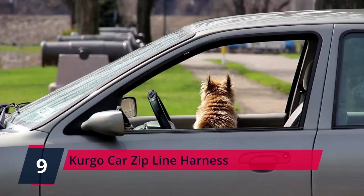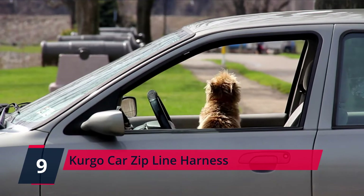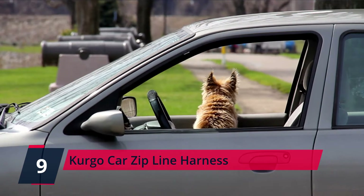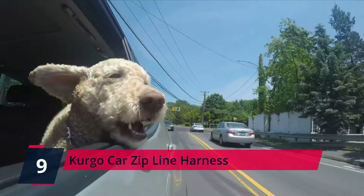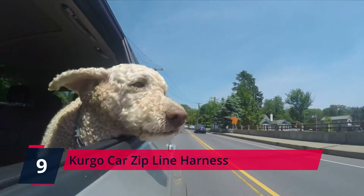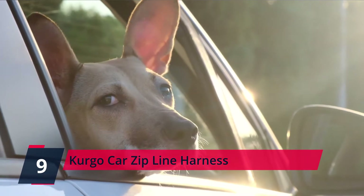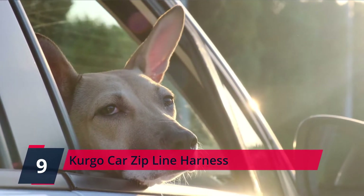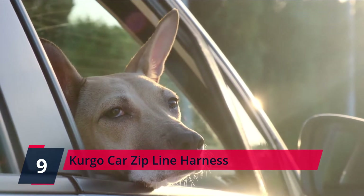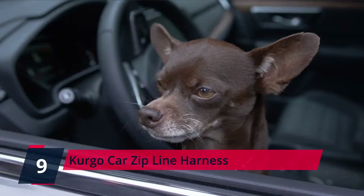Number 9: Curgo Car Zip Line Harness. If your puppy is especially feisty, they might hop onto the front passenger seat or even wiggle onto your lap as you drive. Other than placing your furry pal in a seat belt harness, which they hate, the better option remains the Curgo Car Zip Line Harness. Your four-legged friend loves to ride in the car with you, but keeping still for safety isn't easy — they want to stick their head out of one back window, skip to the one on the other side, and come stand in the center console to be next to you.